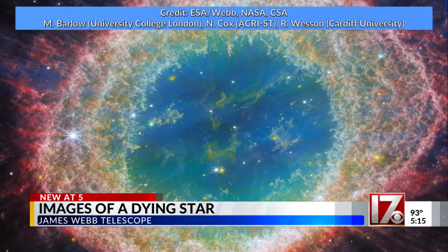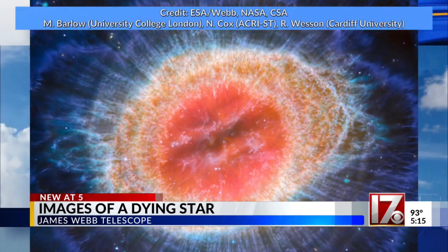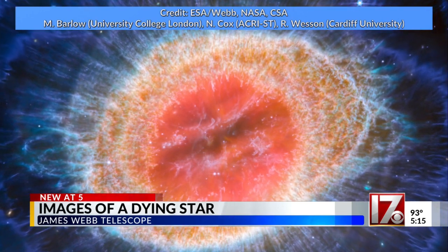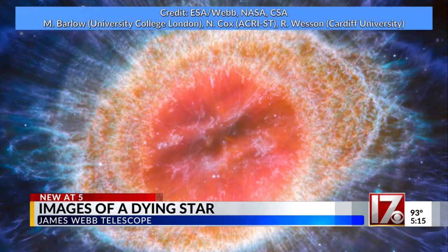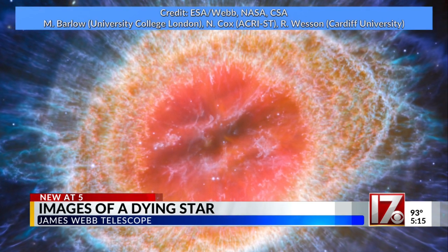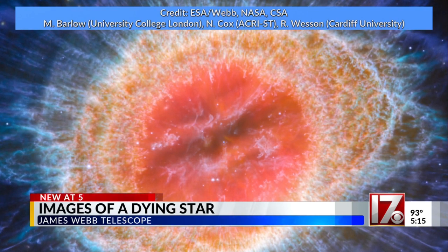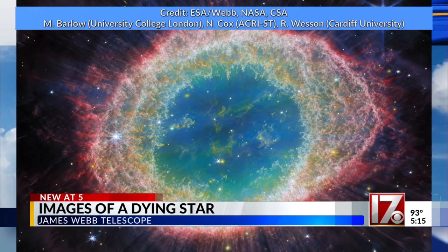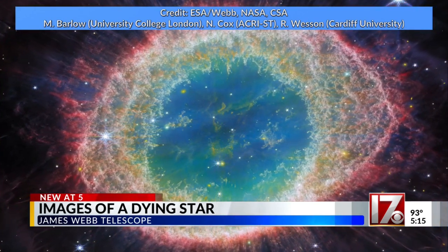These spectacular images were created by both a near-infrared camera as well as a mid-infrared instrument. They are both part of the James Webb Telescope. Some of the light in space is in the infrared, so we need special equipment like what the Webb Telescope has to even see it with our eyes.